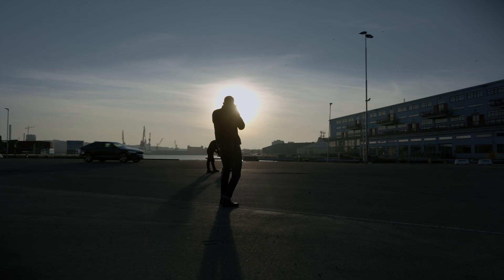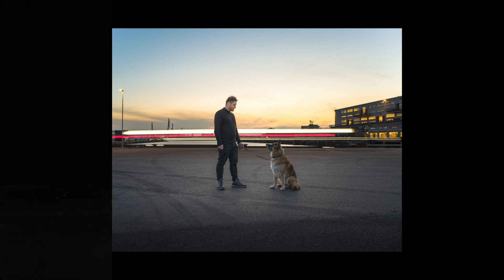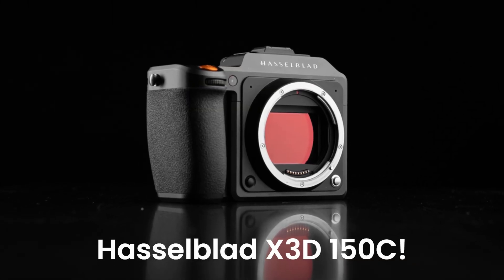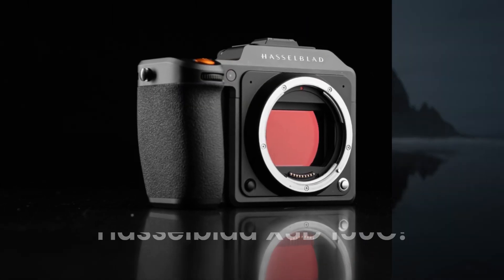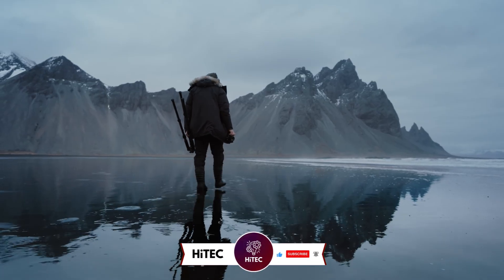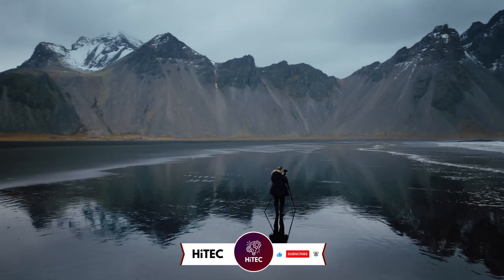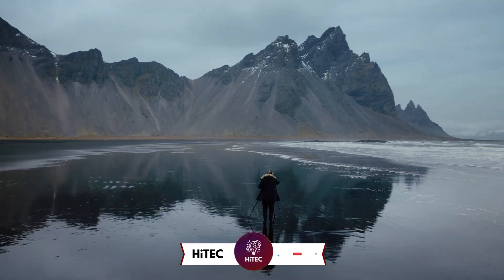Welcome back to Hitech, the ultimate destination for your daily tech fix. We've got an exciting comprehensive review of the Hasselblad X3D150C that will leave you in awe. But before we dive into the tech goodness, if you're new here, don't forget to hit that subscribe button and ring the notification bell so you never miss out on the latest and greatest in the world of technology. Let's not waste any time.